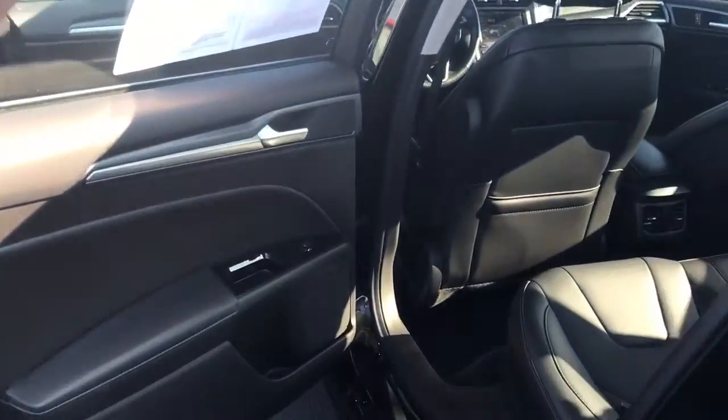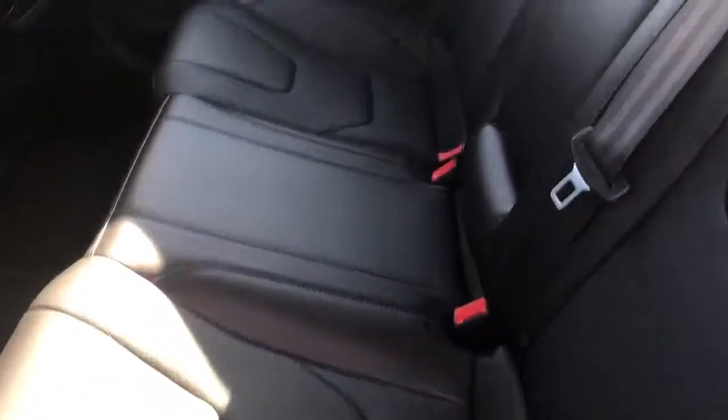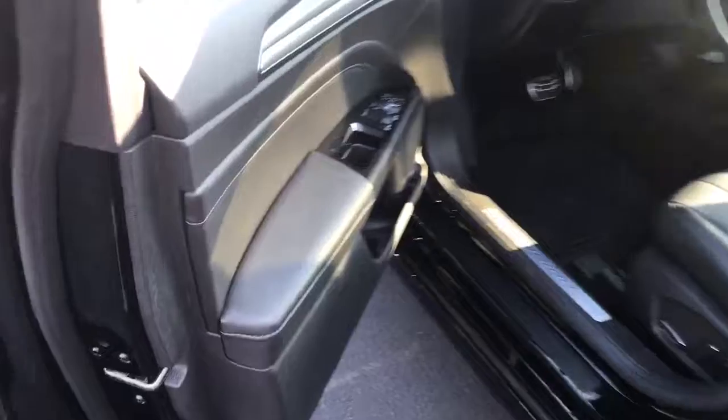Your interior in this one is leather. It's in great condition. You have your carpeted mats. You have your memory seating for your driver's seat. Your front seats are heated. You have your tilt slide moonroof.